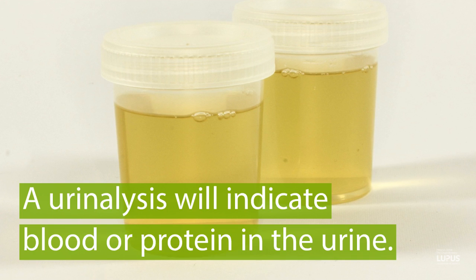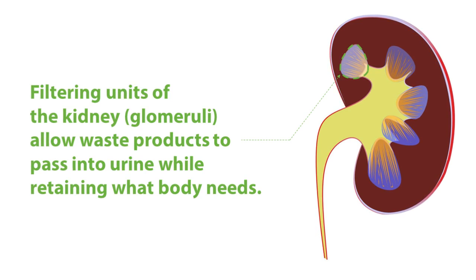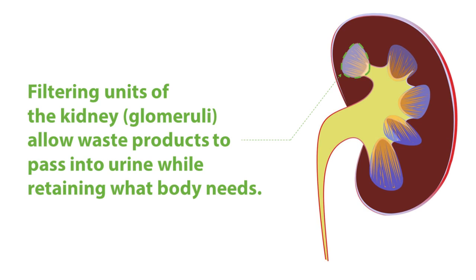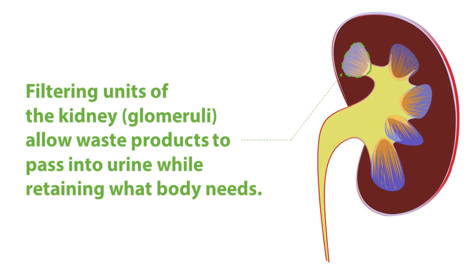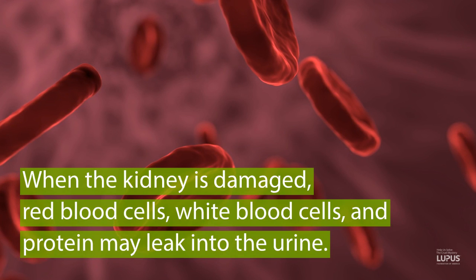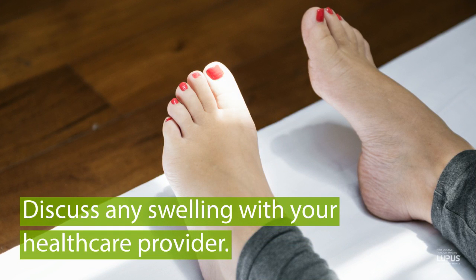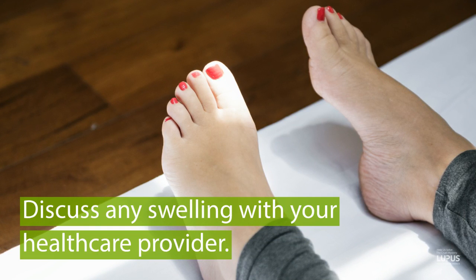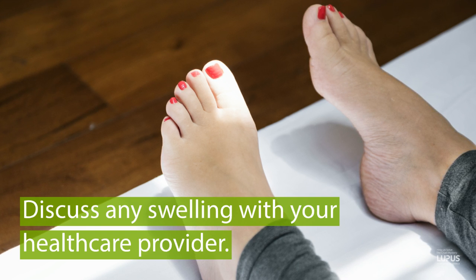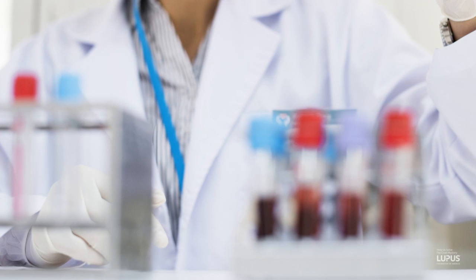When the antibodies generated in lupus deposit and accumulate in the kidney, they disrupt the filtering units of the kidney, called the glomeruli. The glomeruli are important for allowing waste products to pass into the urine but retaining all the elements the body needs, such as red blood cells, white blood cells, and protein. When these are damaged, these other things leak into the urine, and we can often detect them on the urine dipstick. Additionally, the physician should examine whether the patient is accumulating fluid — whether their legs, abdomen, or face are becoming puffy — as this can be a sign that a lot of protein is leaking into the urine.